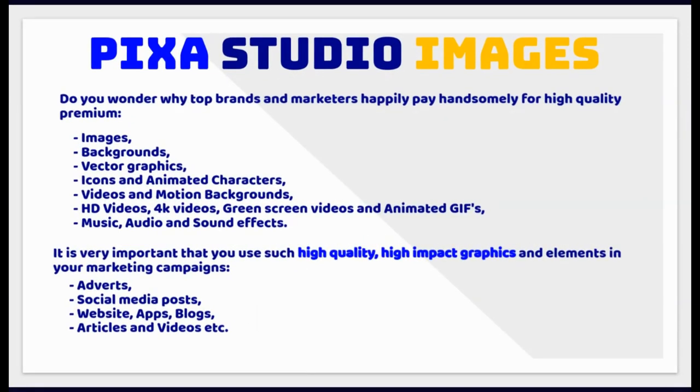Do you wonder why top brands and marketers happily pay handsomely for high-quality premium images, backgrounds, vector graphics, icons and animated characters, videos and motion backgrounds, HD videos, 4K videos, green screen videos and animated GIFs, music, audio and sound effects?